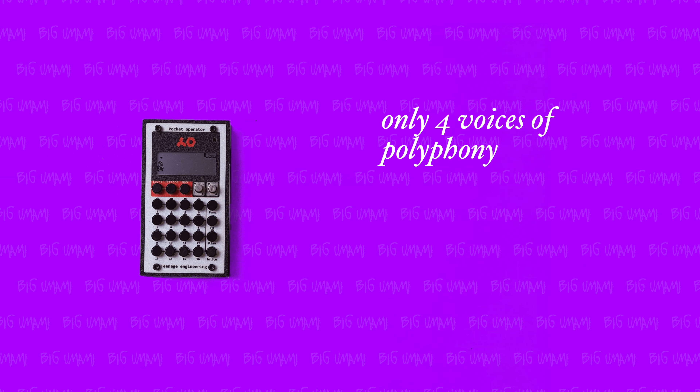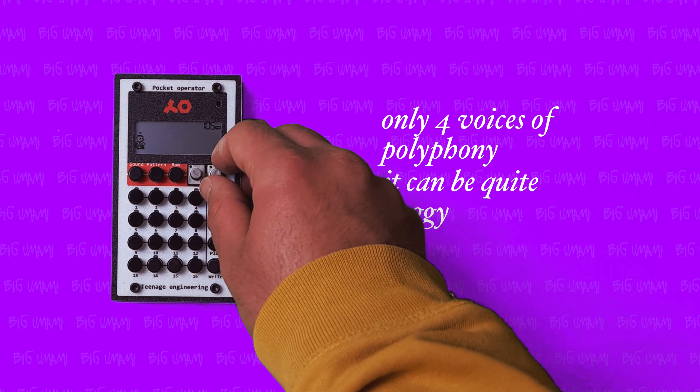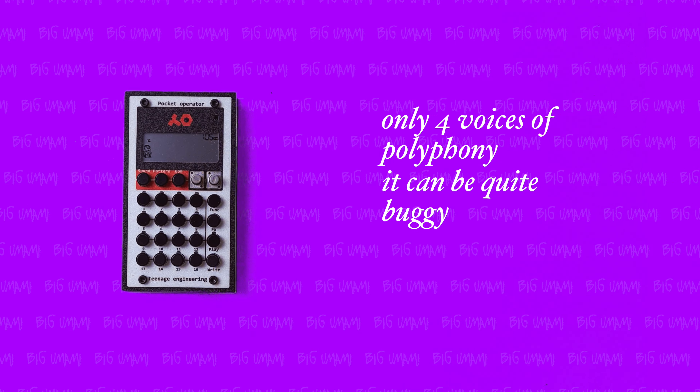The problems with this device are that it only has 4 voices of polyphony, and that can be very limiting with basically all genres except lo-fi hip-hop. Sometimes it can be quite buggy and difficult to handle with very small knobs. Also, it is crunchy — maybe too crunchy. Getting to mix the volumes of all the drum sounds together with the other instruments is really a pain, and kick drums and bass sounds get real distorted real fast.